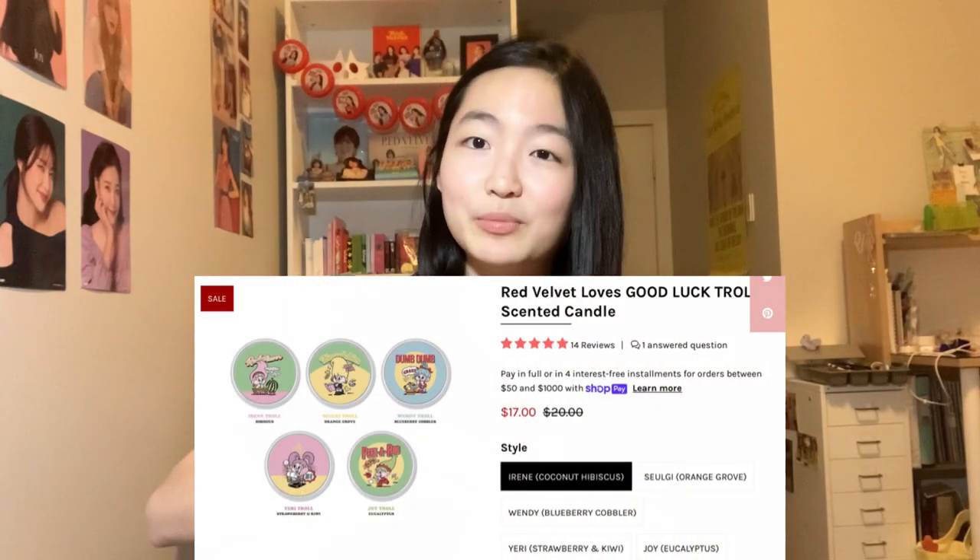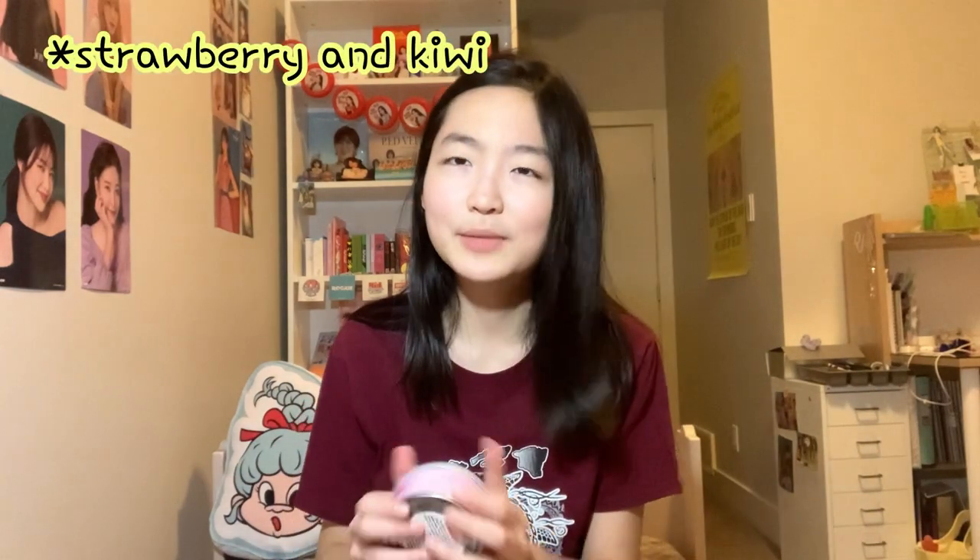Let's start with the first thing I see, which is a candle — it smells really good. I got the Wendy one, which is the Dumb Dumb era, and the Yeri one, which is the Ice Cream Cake era. I'll put the products and prices on screen and link them down below. Please use my code 'loveyirene' if you're planning to purchase any of these. The Wendy candle smells like blueberry — really nice, definitely berries. The Yeri one smells like flowers and fruit, but they both smell really good.